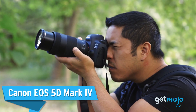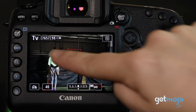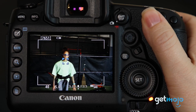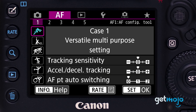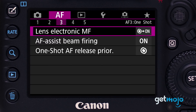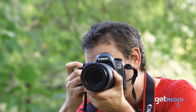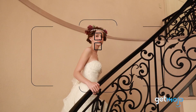Canon EOS 5D Mark IV. Another absolute powerhouse, the 5D Mark IV is a favorite among many pros in the business, as it offers a solid all-round package. You've got a full frame sensor with 30.4 megapixels, 4K video capabilities at up to 30 frames per second, and a quick 61-point autofocus system which performs really well in low light, plus an optical viewfinder.